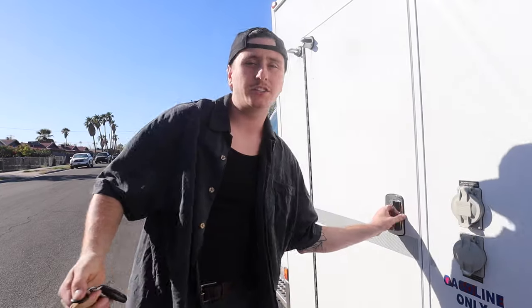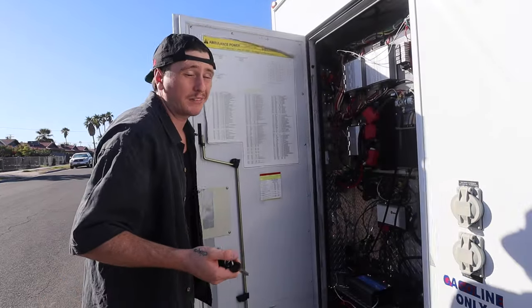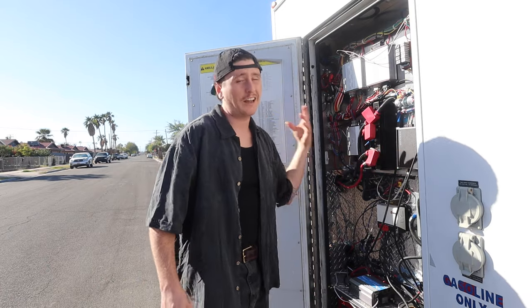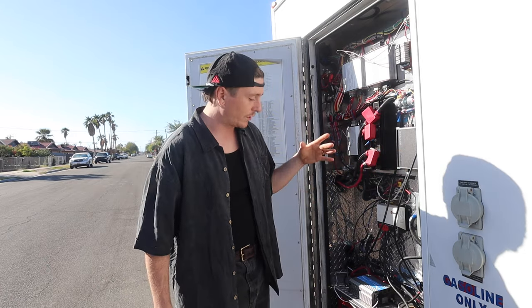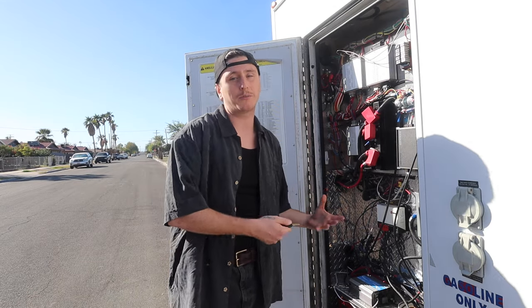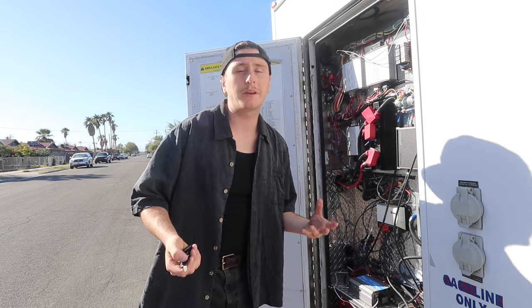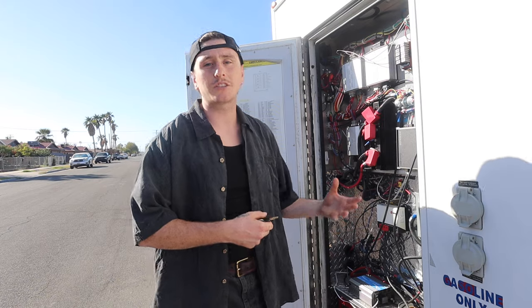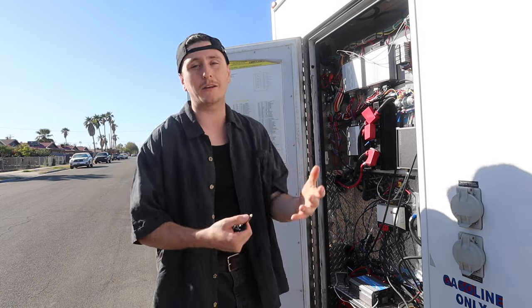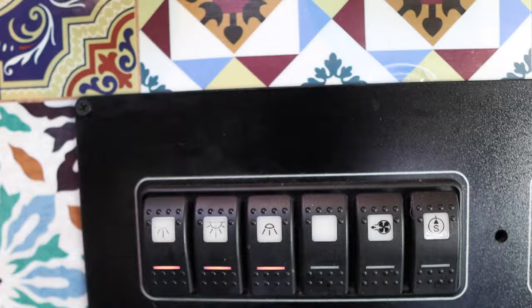Nothing really has changed in our electrical cabinet besides adding a subwoofer and amplifier. The one thing we would change about the ambulance now is upgrading to lithium batteries instead of the two deep-cycle AGM batteries we have. This was our biggest mistake — especially when we installed the induction stove, we didn't understand how much better lithium batteries are than deep-cycle AGM.